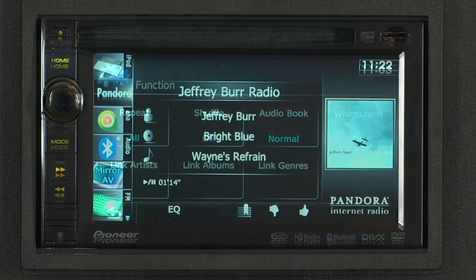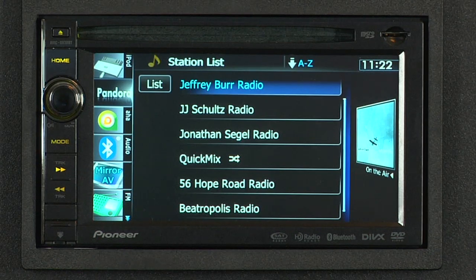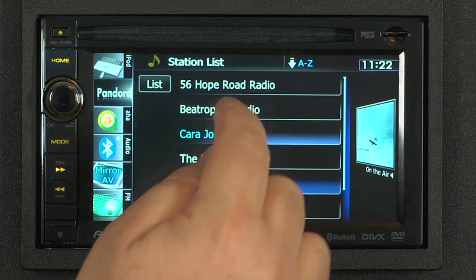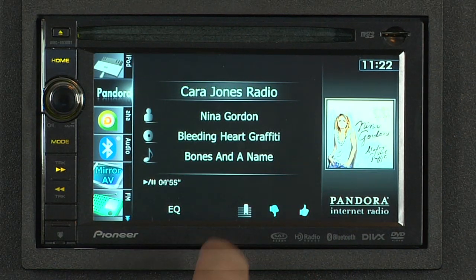For all you iPhone users out there, check out the incredible Pandora Internet Radio feature. With your iPhone connected, you have access and control to your entire Pandora account. You can select your stations, thumbs up and thumbs down, and even bookmark your favorite songs.